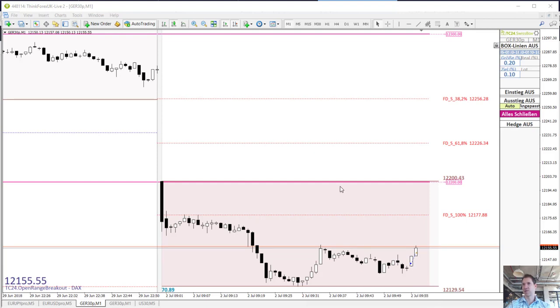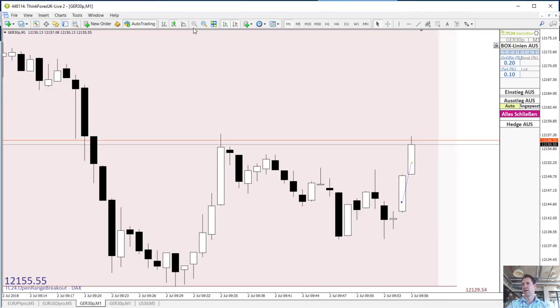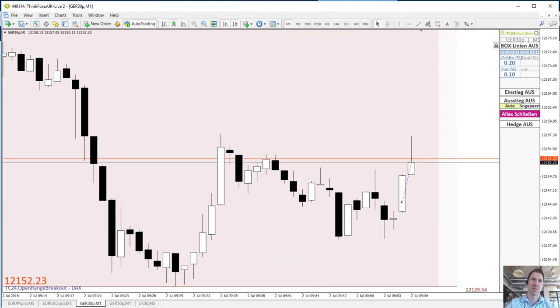And here's just the trade — entry, exit. All right, see you tomorrow morning.